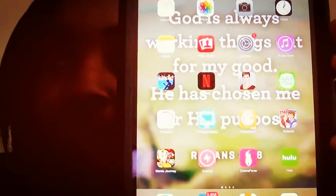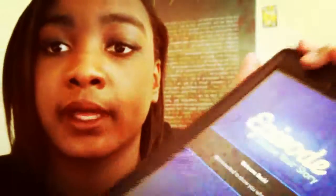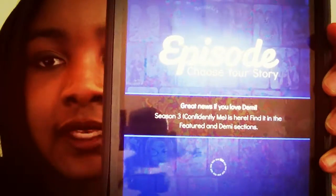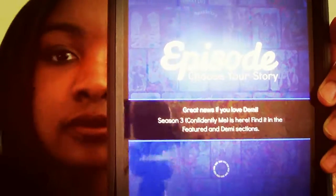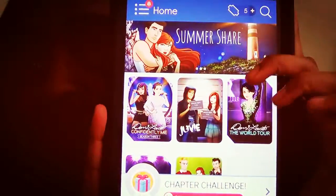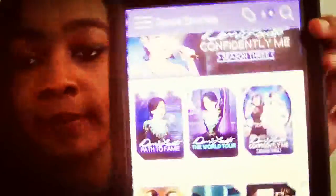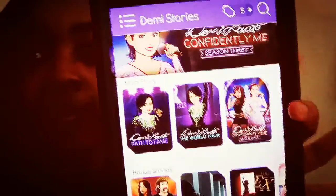I have Episode, and if you don't know what Episode is, it's basically a game where you can pick your own choices in a story-like game. I'm currently playing the Demi game, which is funny to see all the comments of people going off about it. I'm one of those people that doesn't really care for Mean Girls so I don't want to do that one. I'm currently on the Demi World Tour — Season 3, which is called Confidently Me. I haven't gone back to it yet, but I do like playing Episode — it's really fun and a fun game if you want to play it.